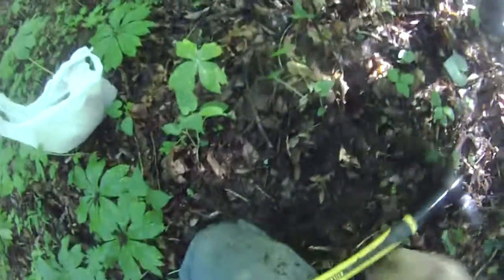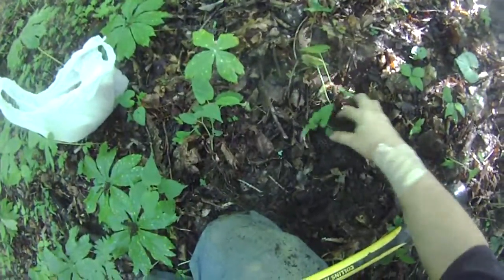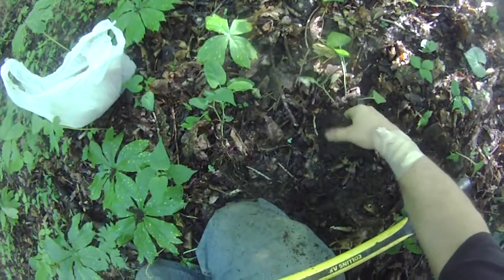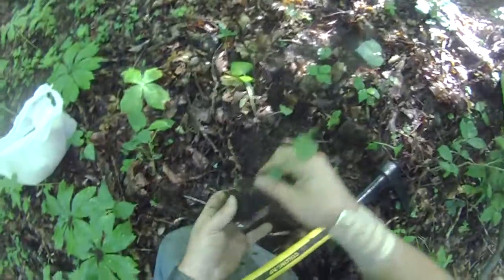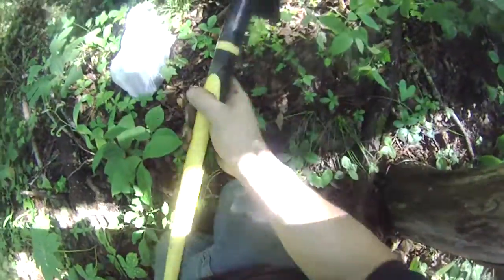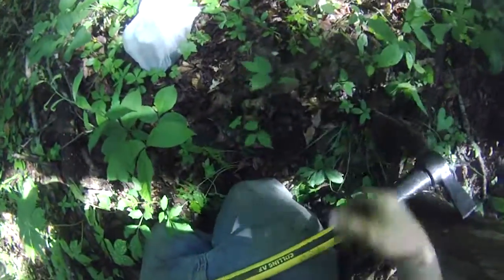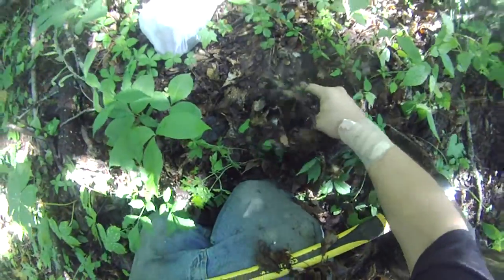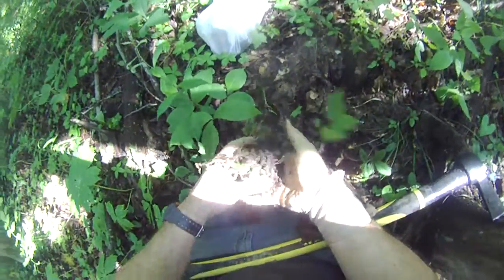And one more. Stuck on another root here. Nice little patch. Good one. I think I'm going to take these two and put in my garden stash. They're not very big.